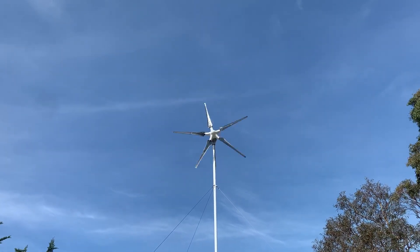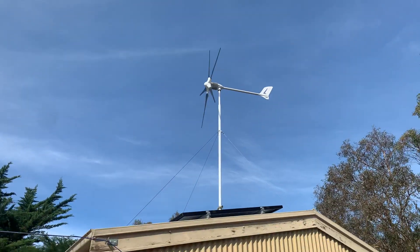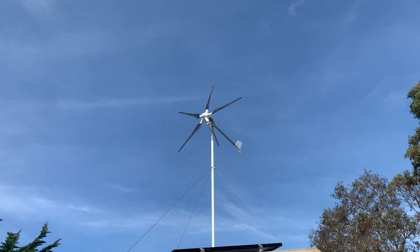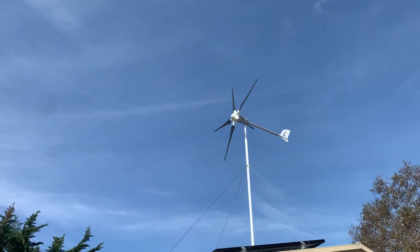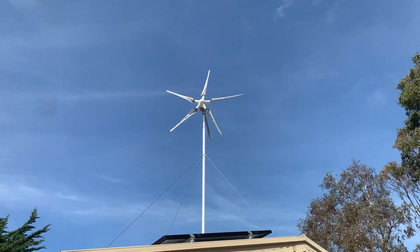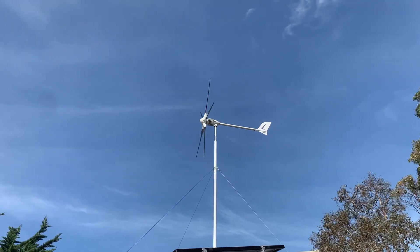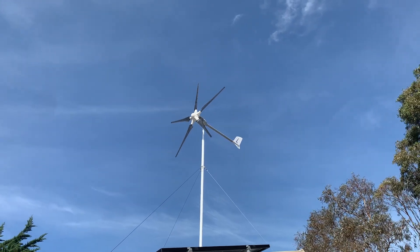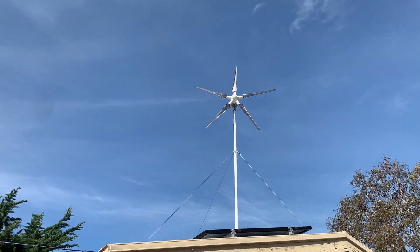I'll have to wait for another gust to come through and see if I can show you a bit of output on the watt meter. Now that I've started recording, of course the wind's dropped off — Murphy's Law. The problem here is the gusts are fairly sporadic, so you get a decent gust but it only lasts for a few seconds and then the wind dies back off again. You get spurts of power but nothing really continuous like you'd get if you're close to the sea.